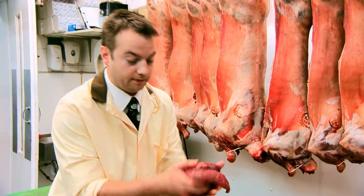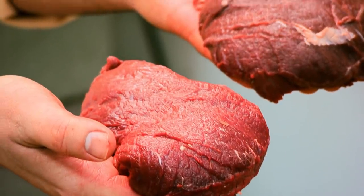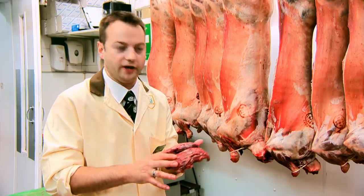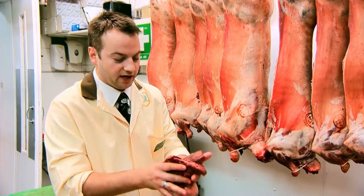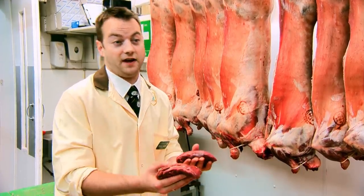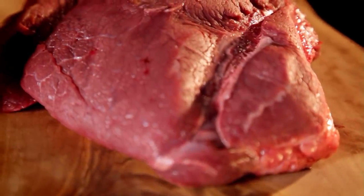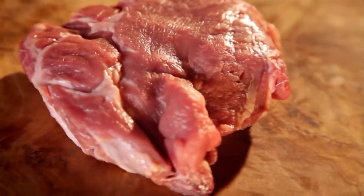Here we have some ox cheeks, and when they're trimmed you end up with a really lean piece of meat. Obviously with the cheek, the cow is always eating and munching on grass, which means they need a lot of cooking. But essentially it's a really nice, healthy, lean piece of meat with fantastic flavors. Ox cheeks also make an incredible ravioli or ragu.